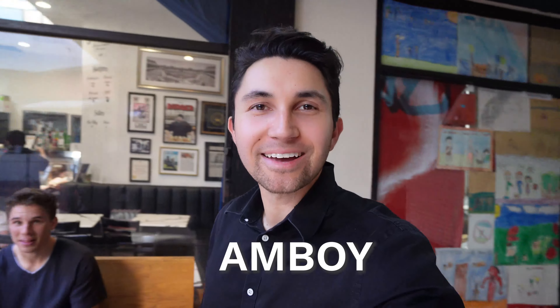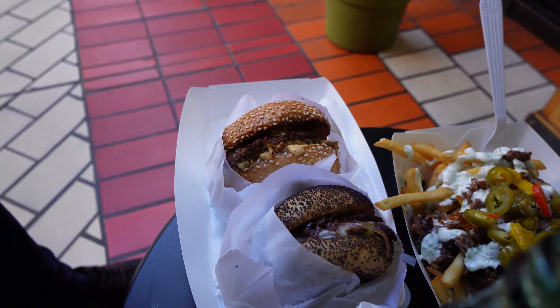Here we are at Amboy having a burger — we're going to review it for you guys. Isaac is one of the agents we hang out with a lot; he reviews and picks burger spots for me and Darren to check out every other week. Let's see if he picked a winner this time. Feeling pretty confident — looks good.